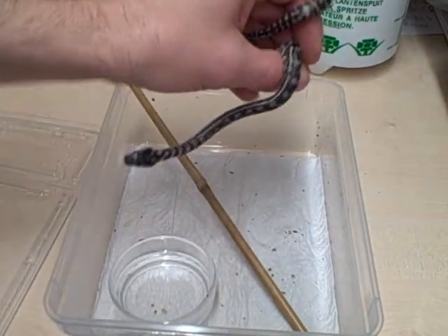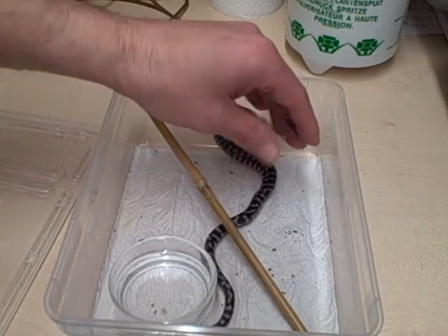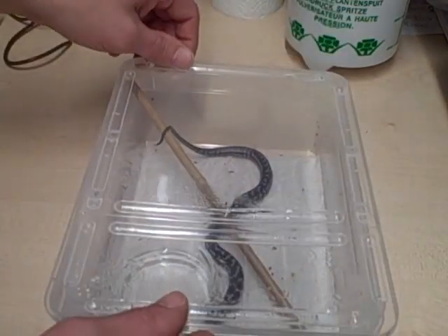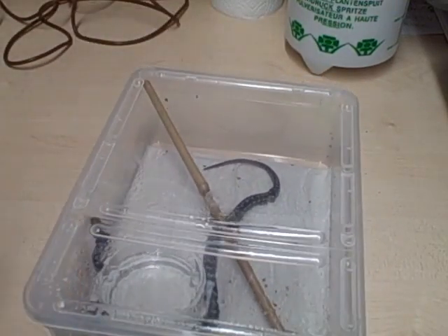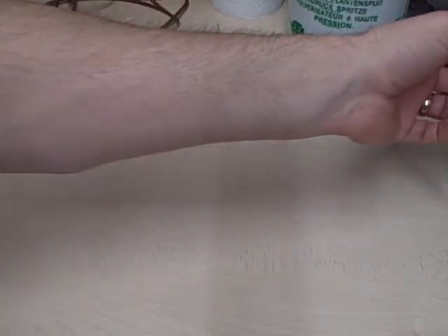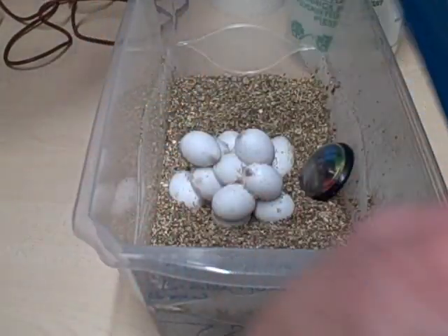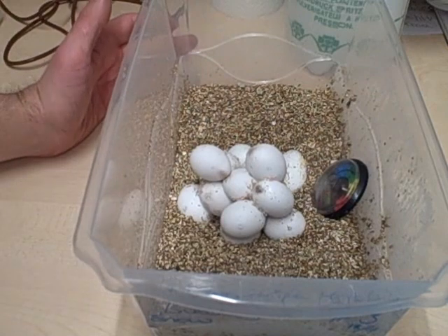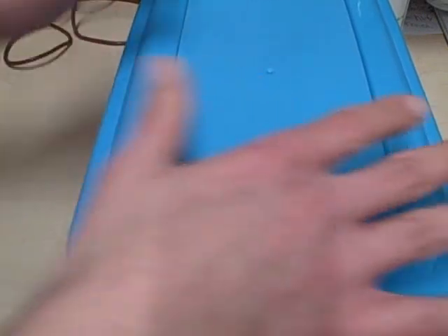The only other thing I've got baby-wise, or am expecting, is one clutch of corn snake eggs. The father is a hypo stripe motley and the mother is a bubblegum — I'm sure she's hypo and she's also het for stripe. There are 17 or 18 eggs in there, and she's due to double clutch as well hopefully.